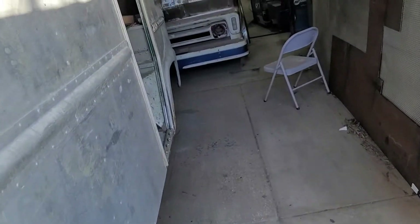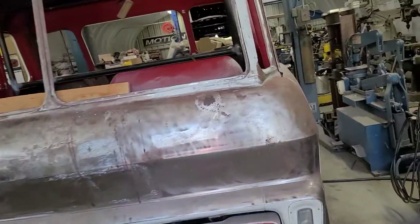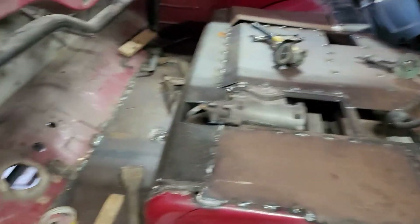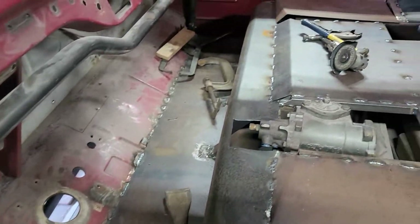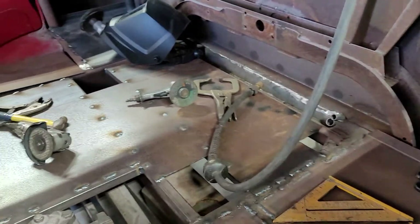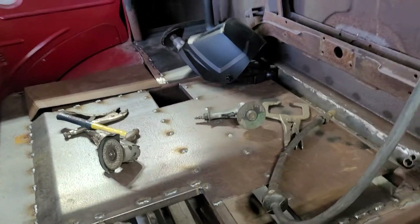They looked pretty nice in there. We finished up making all of the pieces for the floor pan and started to weld them in. It's coming along, taking shape — it's got all the front pieces bent and shaped in there, and there are gonna be some little access holes up in here and on the other side to get to the airbags.